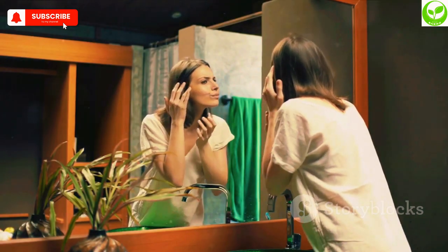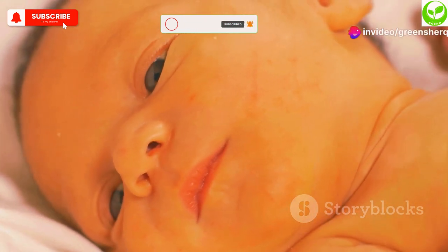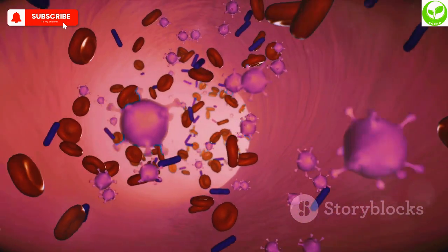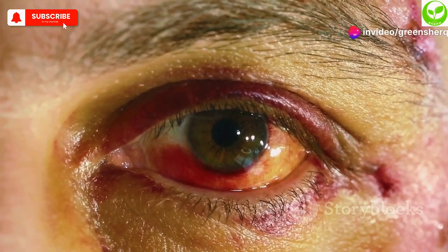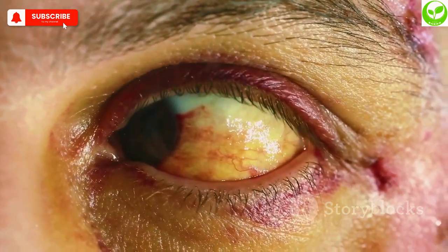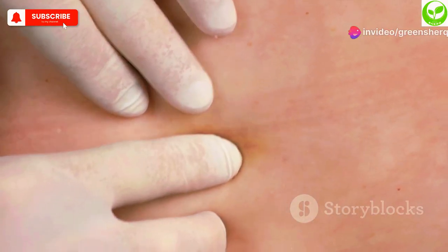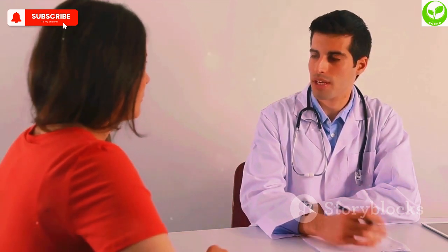Ever looked in the mirror and noticed your skin looks a bit off? A pale or yellowish tinge to your skin, also known as jaundice, can be a sign of B12 deficiency. This happens because B12 is needed to produce healthy red blood cells. When you're deficient, your body produces fewer red blood cells, and the ones that are produced are often abnormally large and break down easily. This breakdown releases a pigment called bilirubin, which builds up in the body and causes the yellowing of the skin and eyes. If you notice a change in your skin color, don't ignore it — consult with your doctor to determine the underlying cause and get the appropriate treatment.